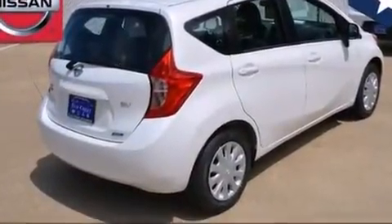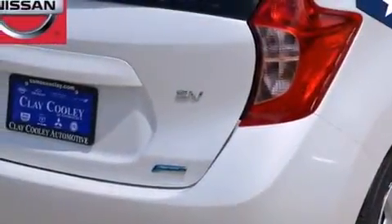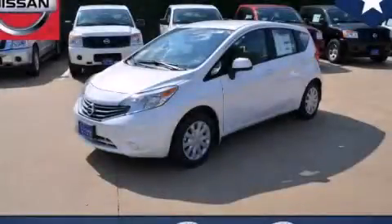With an EPA estimated rating of 40 miles per gallon on the highway, this vehicle is clearly a fuel-efficient choice. Stop by today and test drive this vehicle for yourself.